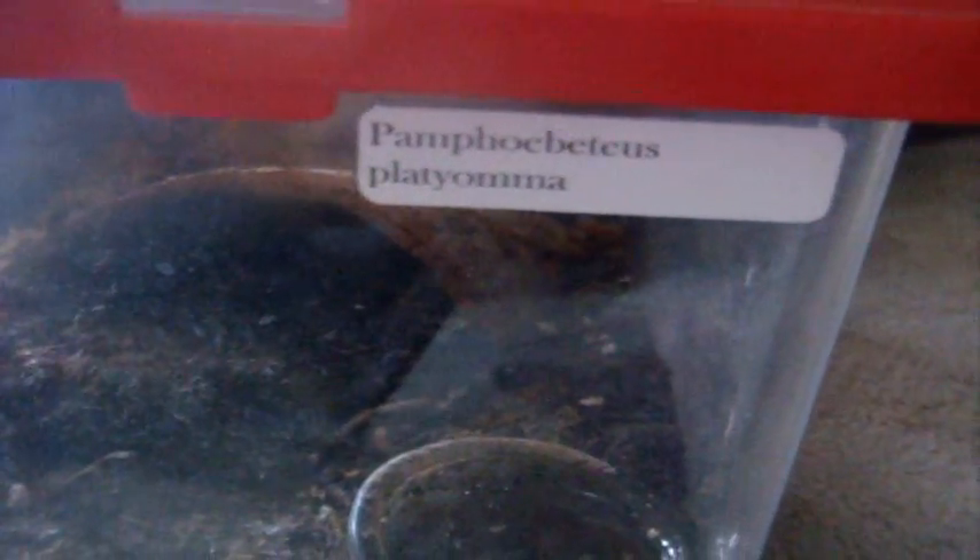Today's video is going to document the molt cycle of a penultimate male Pamphobeteus platyomma, the Brazilian Pink Bloom Bird Eater, Nicola. As you saw during yesterday's feeding video, he had a dark bald spot on the abdomen, and sure enough, I just saw him around an hour ago — it's 5:35pm — currently on his back, so he is now molting.